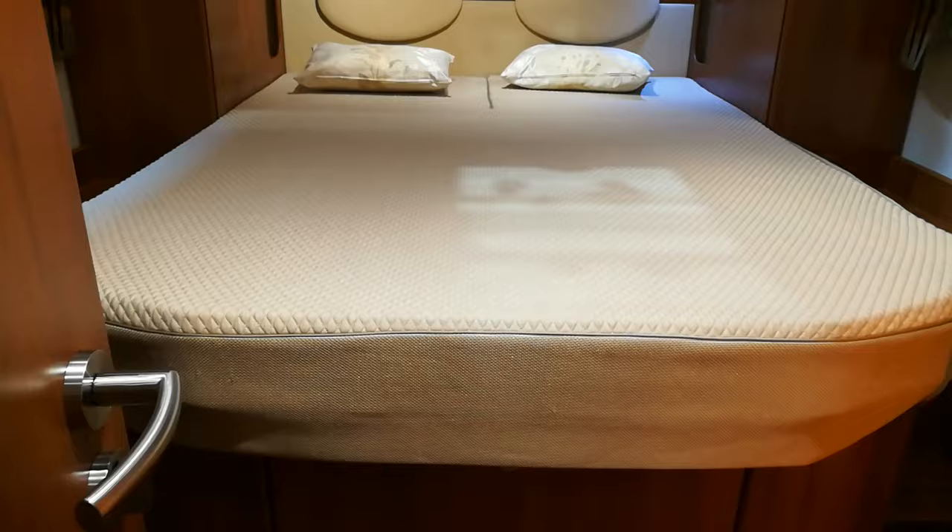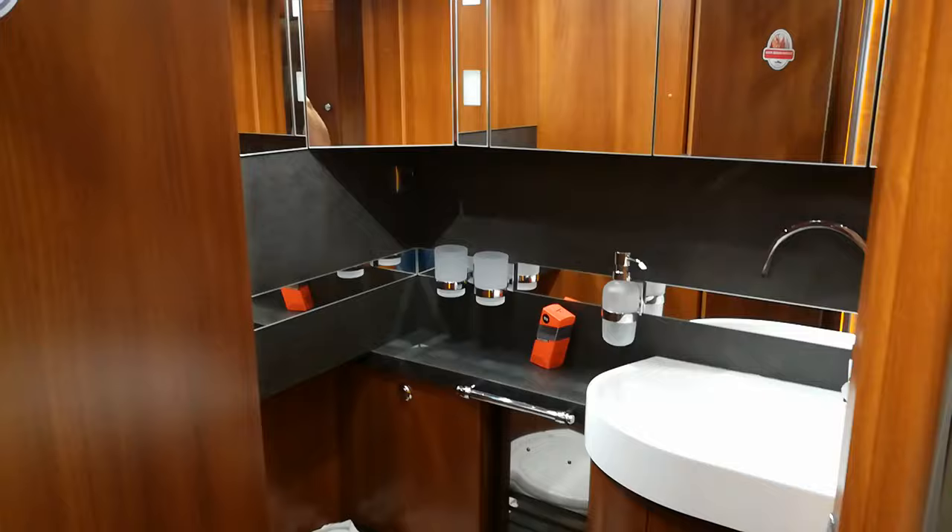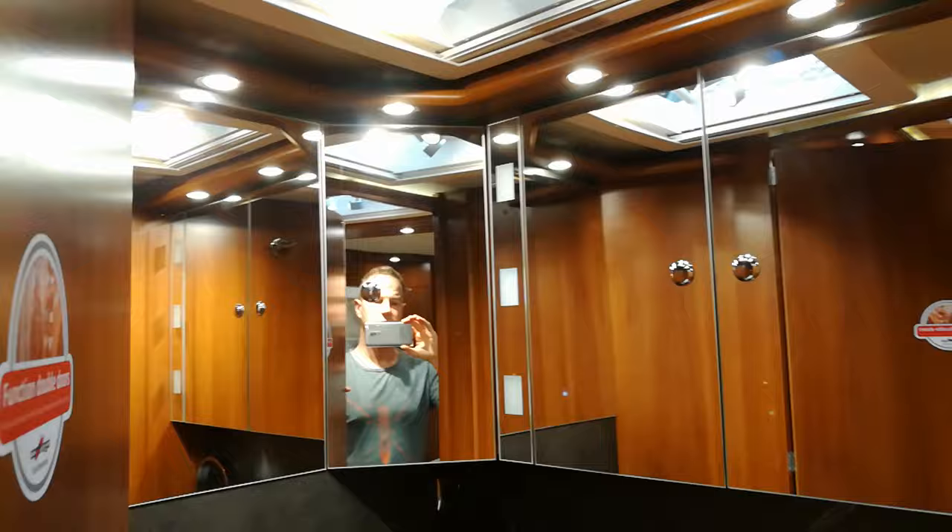Some of you will like that. You get posh glasses and an island bed with a thicker mattress. There are cupboards, twisty cupboards, plenty of lights in here. You've got two leisure batteries connected today, and a door there.